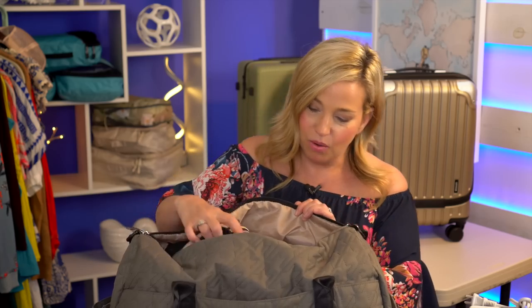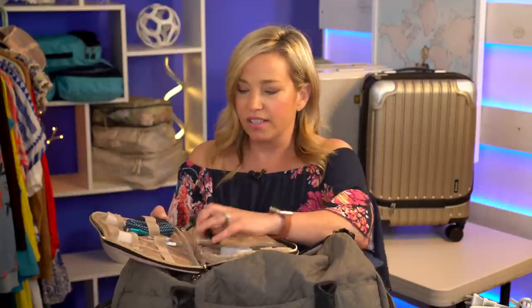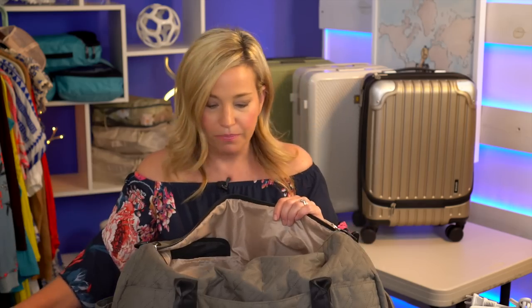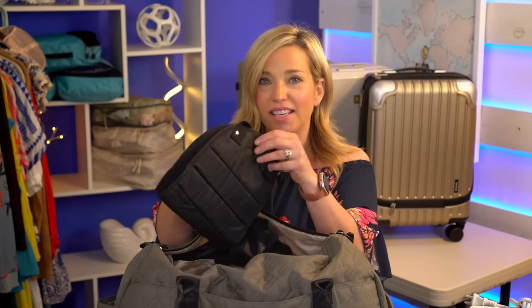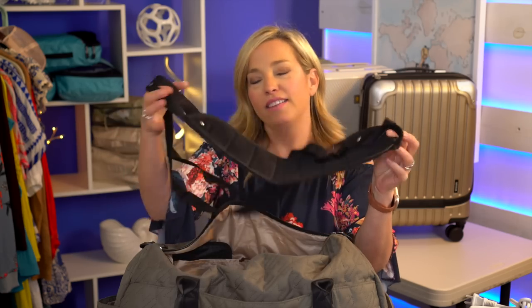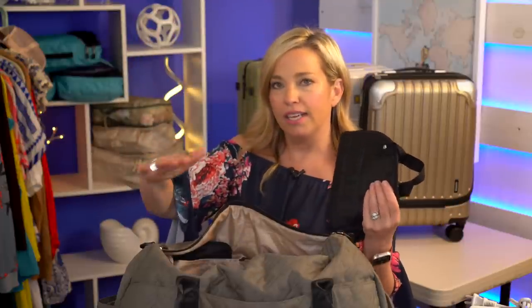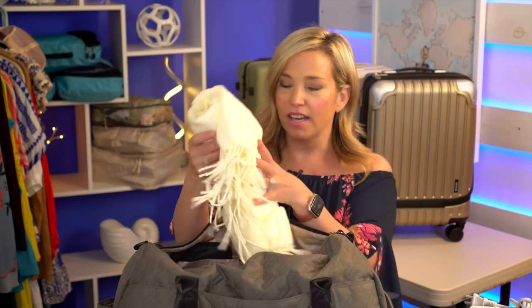First up in one of the carry-on bags, we have a travel tech accessory organizer. These are awesome and house everything from headphones to SD cards. We've got a watch charger, extra charging bricks, and a mouse for my computer. This will live in our carry-on bag for the duration of the trip. Because this is an international flight, I'm also taking a foot sling — you hang it from your tray table and it gives you a nice reclined feeling. I'm also taking a cozy scarf, which could be used as a neck pillow, shawl, or blanket.